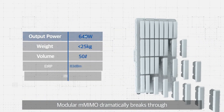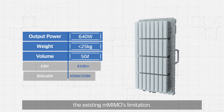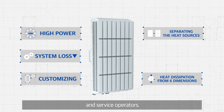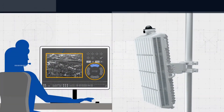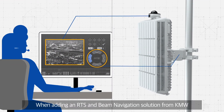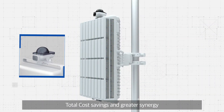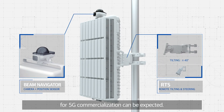Modular Massive MIMO dramatically breaks through the existing Massive MIMO's limitations by fully reflecting the needs of 5G global markets and service operators. When adding an RTS and beam navigation solution from KMW, total cost savings and greater synergy for 5G commercialization can be expected.